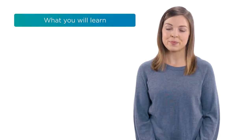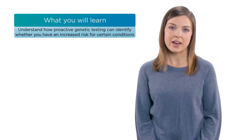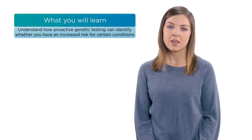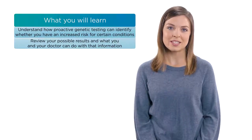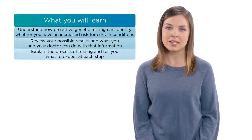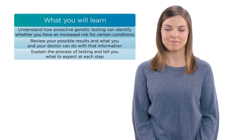Specifically, we'll help you understand how proactive genetic testing can identify whether you have an increased risk for certain conditions. We'll review your possible results and what you and your doctor can do with that information, explain the process of testing, and tell you what to expect at each step. If you still have questions after watching this video, you can call and speak with an Invitae genetic counselor.